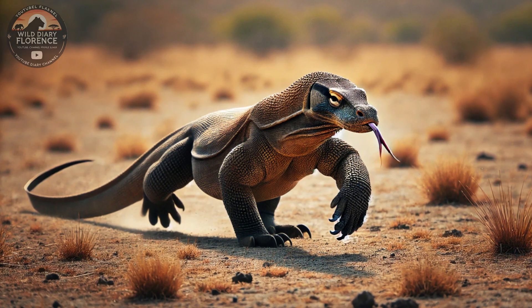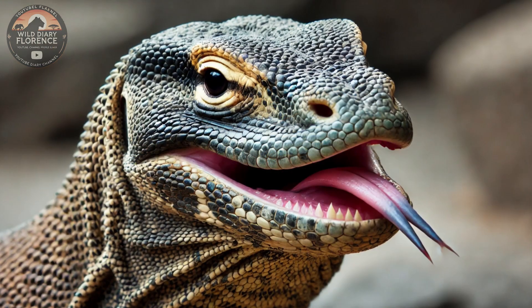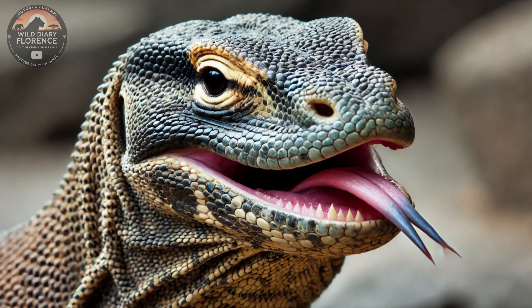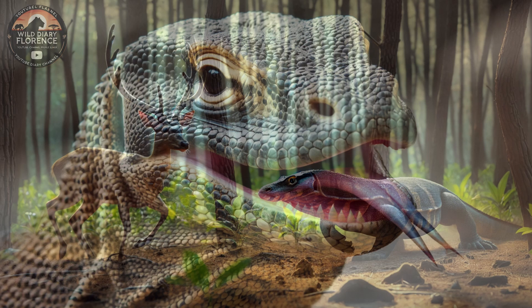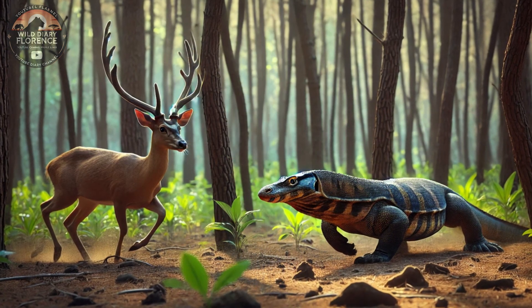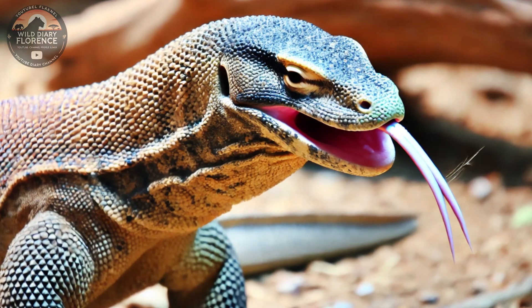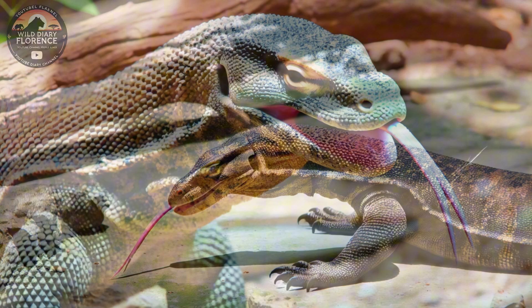The Komodo dragon, Varanus komodoensis, is the largest and most formidable lizard in the world. Found exclusively on a few remote islands in Indonesia, this apex predator has fascinated scientists and wildlife enthusiasts alike. With its immense size, powerful bite, and ancient lineage,